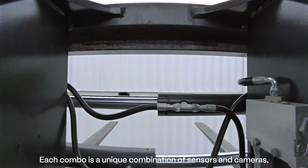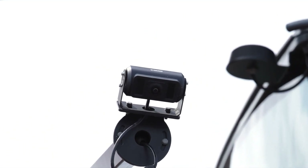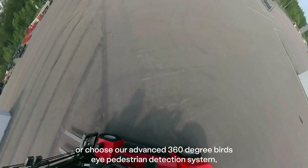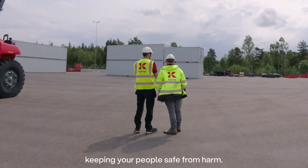Each combo is a unique combination of sensors and cameras that connect to an in-cabin screen. You can mount up to four additional cameras, or choose our advanced 360-degree bird's-eye pedestrian detection system, which lets your driver know if anyone gets too close, keeping your people safe from harm.